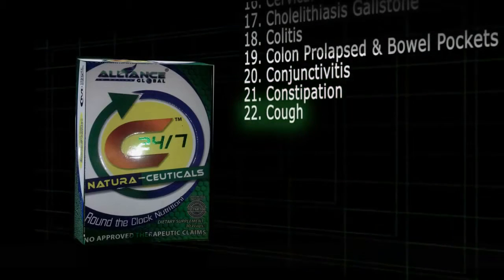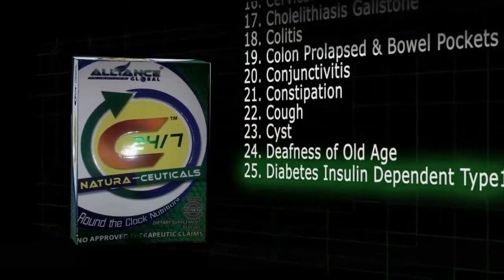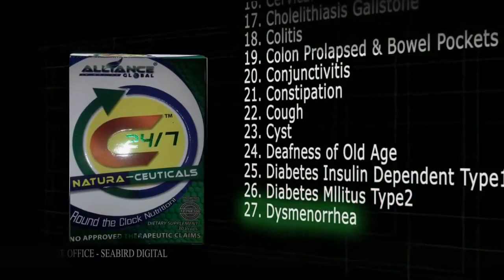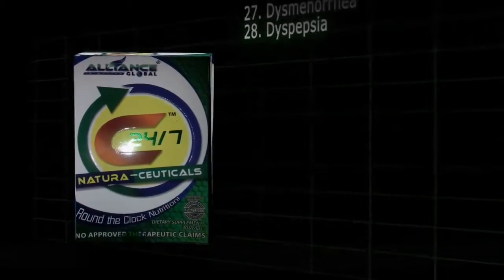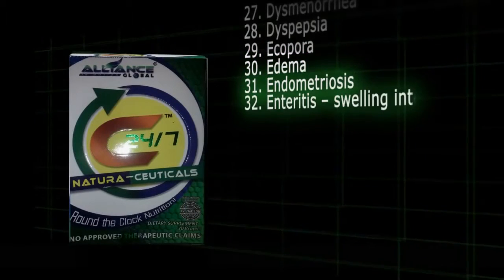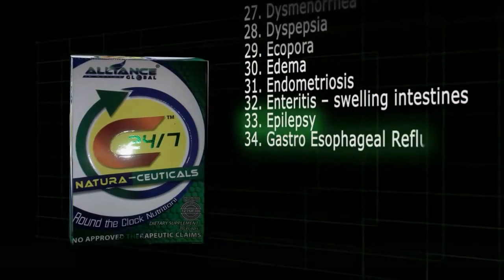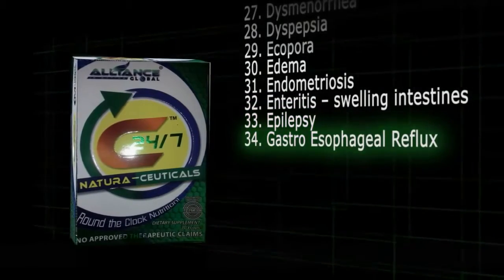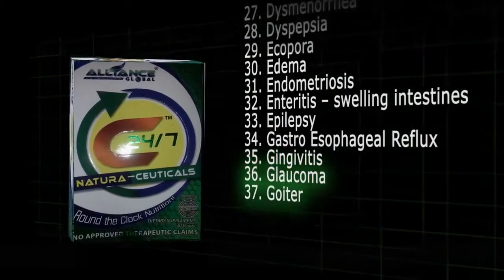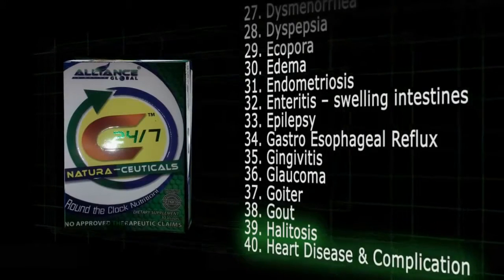21. Constipation. 22. Cough. 23. Cyst. 24. Deafness of old age. 25. Diabetes insulin dependent type 1. 26. Diabetes mellitus type 2. 27. Dysmenorrhea. 28. Dyspepsia. 29. Icopora. 30. Edema. 31. Endometriosis. 32. Enteritis, swelling intestines. 33. Epilepsy. 34. Gastroesophageal reflux disease. 35. Gingivitis. 36. Glaucoma. 37. Goiter. 38. Gout. 39. Halitosis. 40. Heart disease and complication.